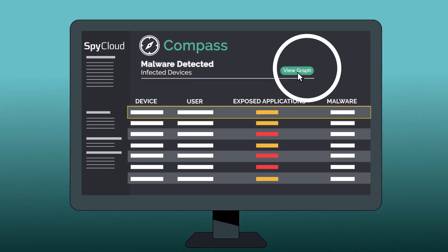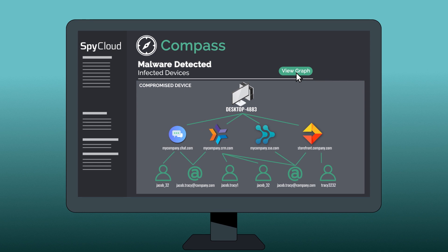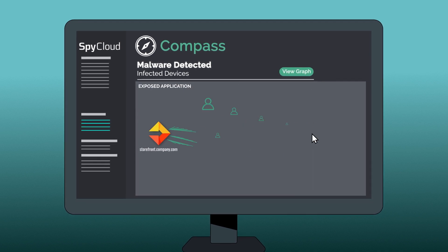The Compass dashboard lets you visualize the scope of the threat at a glance, easily pivoting between devices and applications.